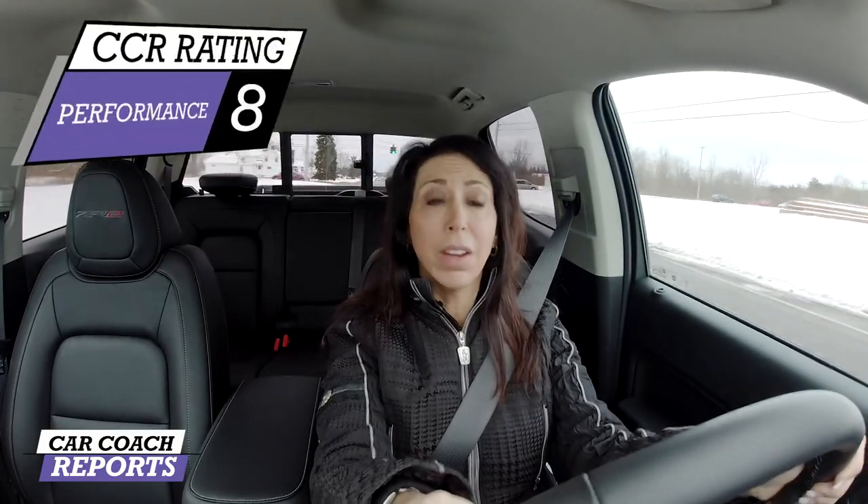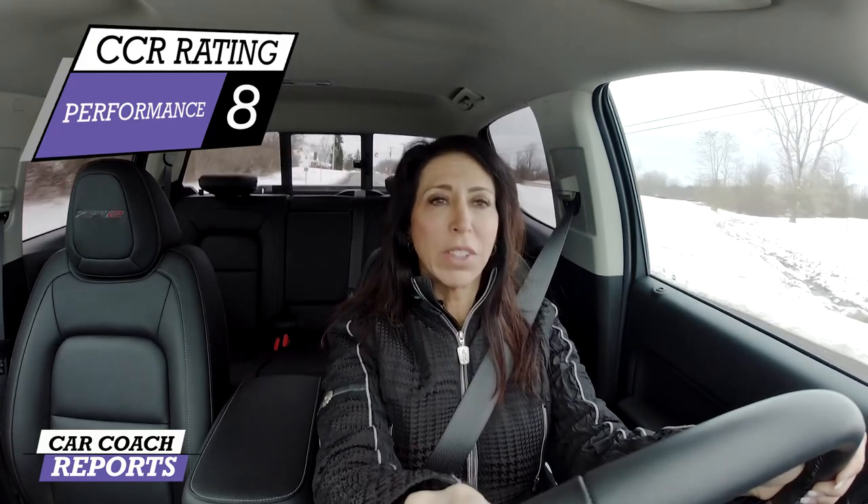There's a big improvement in power on the 2020 Colorado. It's not something major, but I have complained in the past about its lack of power, and Chevrolet has certainly upped their game to compete with the competition. I give it a performance rating of an 8. Much better, GM. Well done.